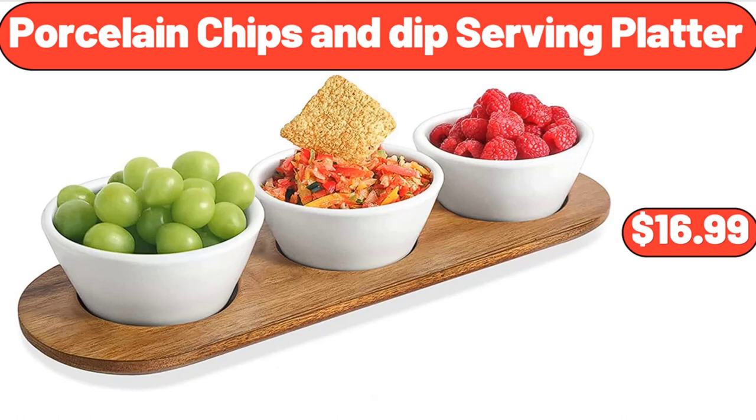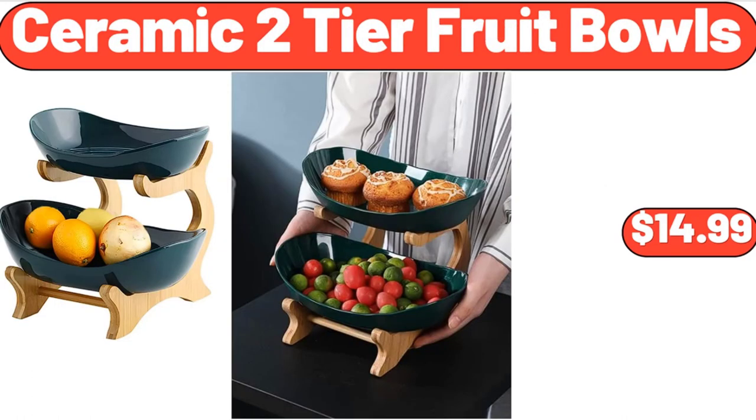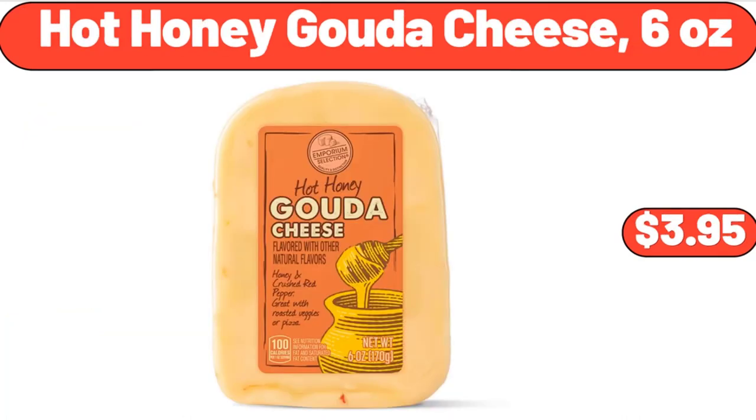Porcelain Chips and Dip Serving Platter, $16.99. Ceramic Two-Tier Fruit Bowls, $14.99. Hot Honey Gouda Cheese, 6 ounces, $3.95.